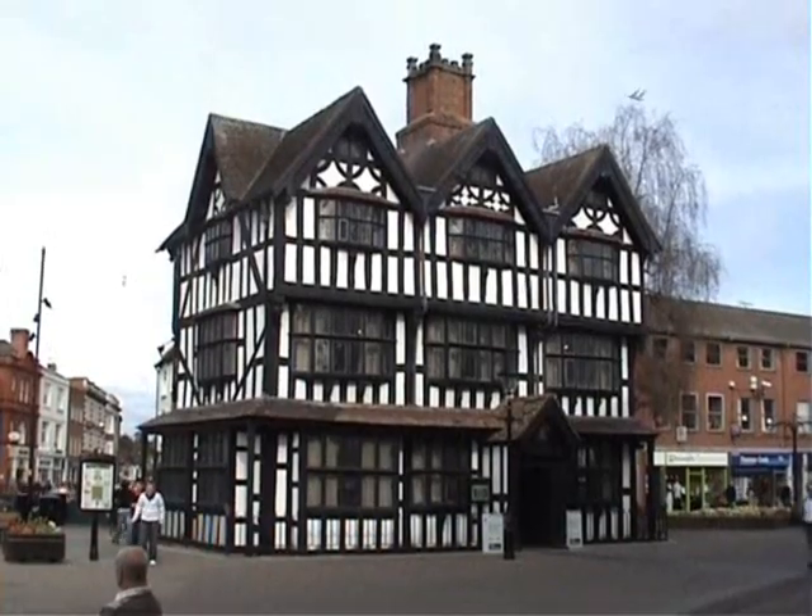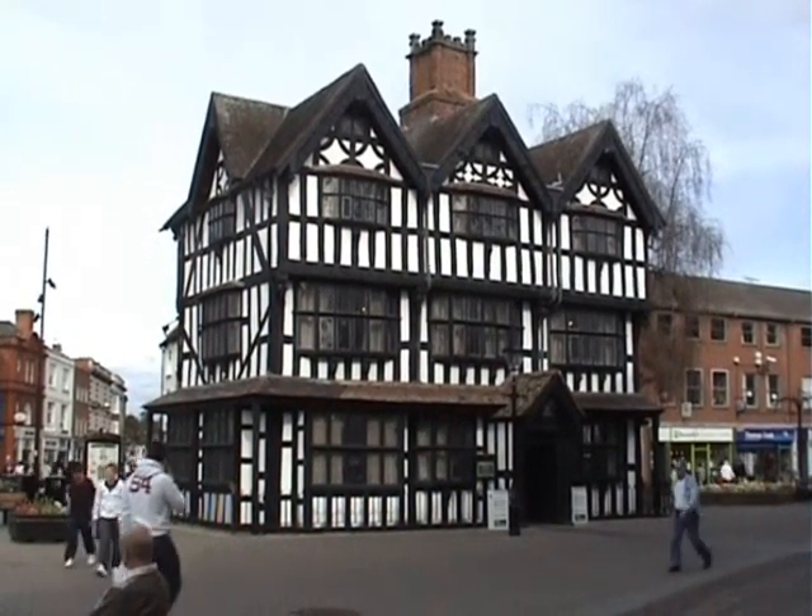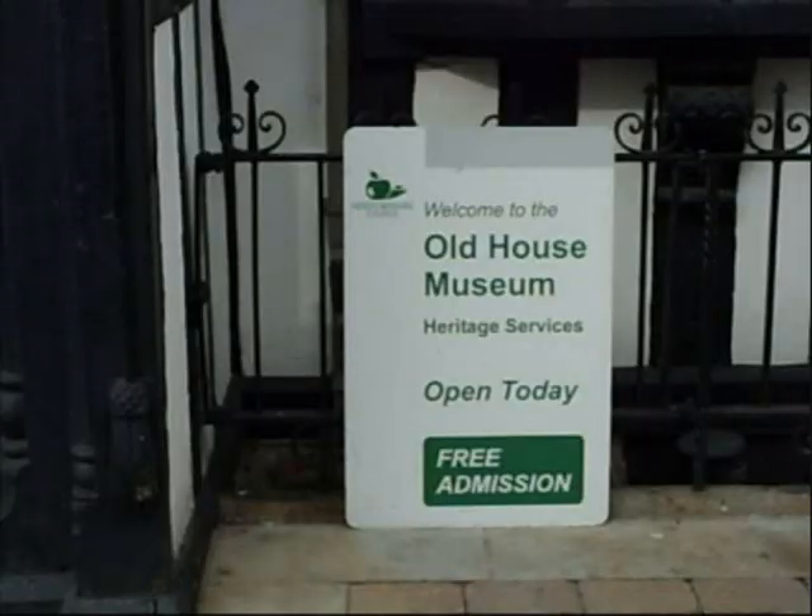By the way, I hope you have enjoyed this film and like my drawings. And if you are visiting the city, the Old House is well worth visiting. At the time I made this short film it was free to go in, and that can't be bad.